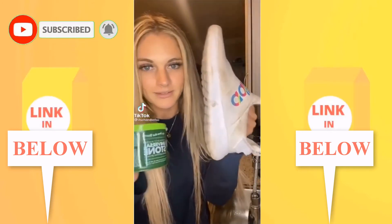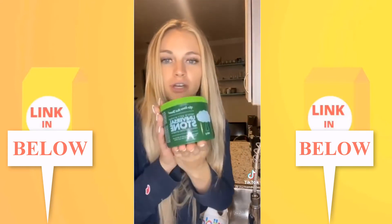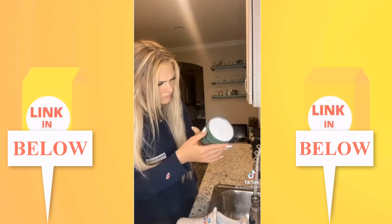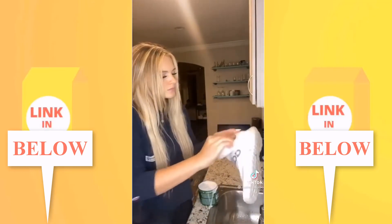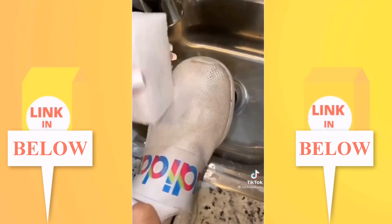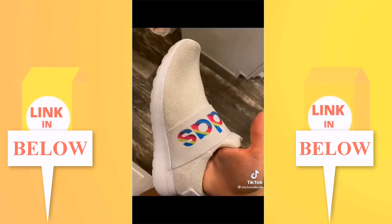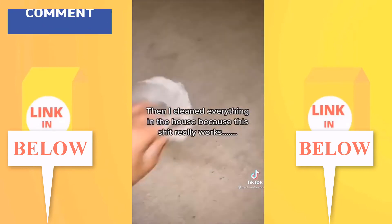TikTok made me buy something again — this universal stone that apparently cleans everything. I really needed it for my disgusting shoes. You wet the sponge and get to work — and I'm super impressed! Before and after — it works so well that I ended up cleaning everything in the house with it.